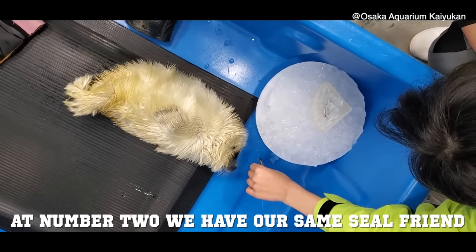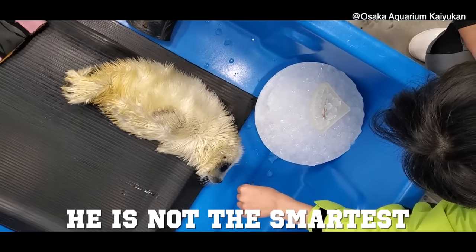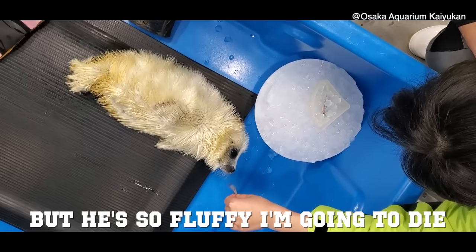At number two, we have our same seal friend getting a little snack. He's not the smartest, but he's so fluffy I'm going to die.